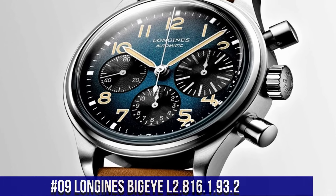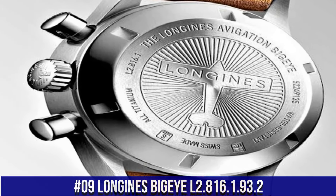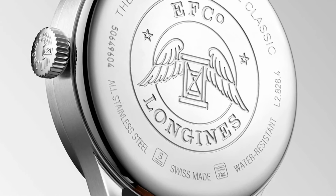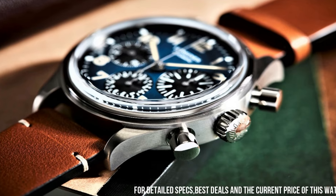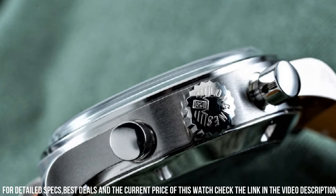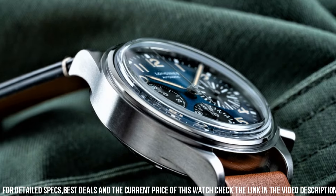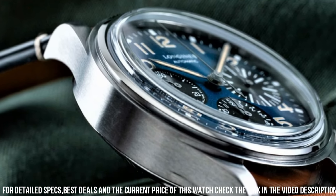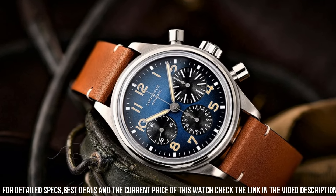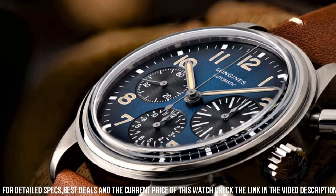Number 9: Longines Big Eye L2.816.1.93.2. Blue dial enhanced by luminous silver-tone hands. Grey titanium case with a brown calfskin leather band. Automatic movement, 30 meters or 99 feet water resistance. Fixed bezel, anti-reflective scratch-resistant sapphire crystal. Solid black case. Tang clasp, pull-push crown. Case size 41mm x 14.5mm, band 22mm.